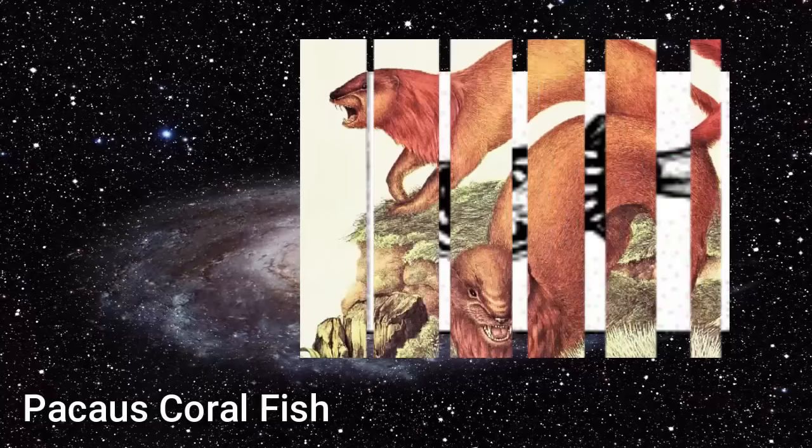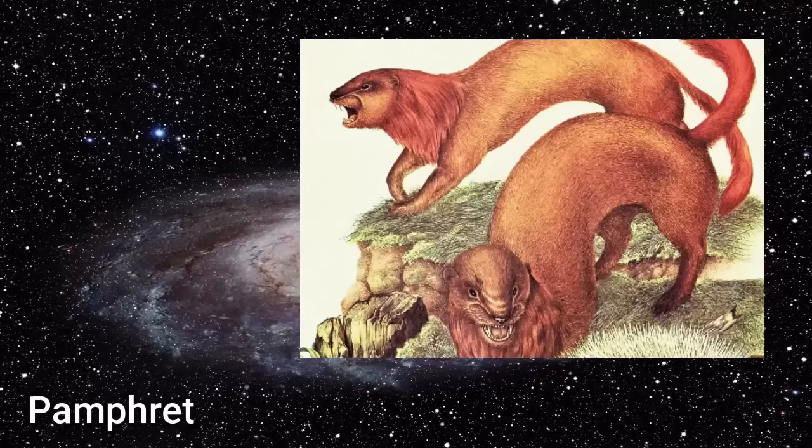The Paquas Coral Fish: a pufferfish-like tetraodontiform found in the coral reefs around the Paquas islands.